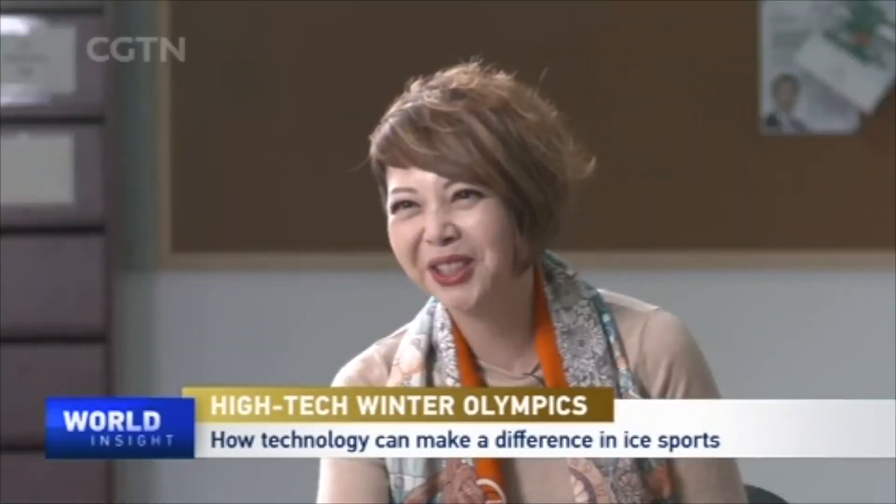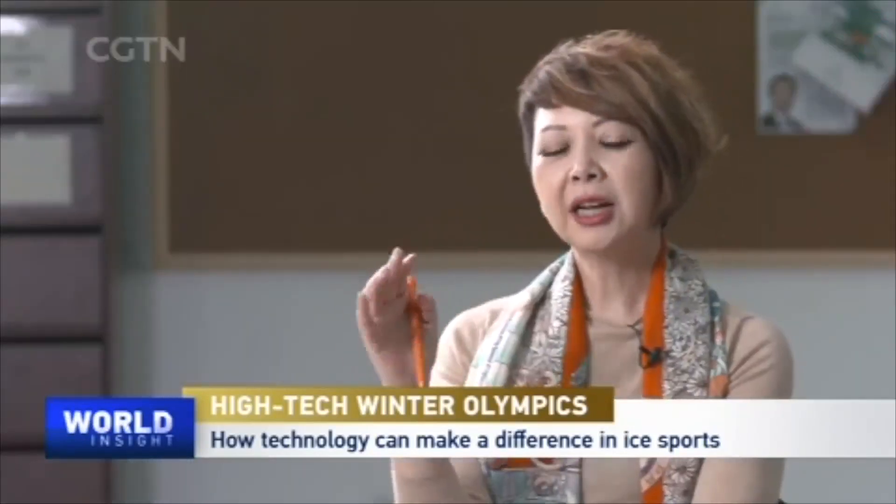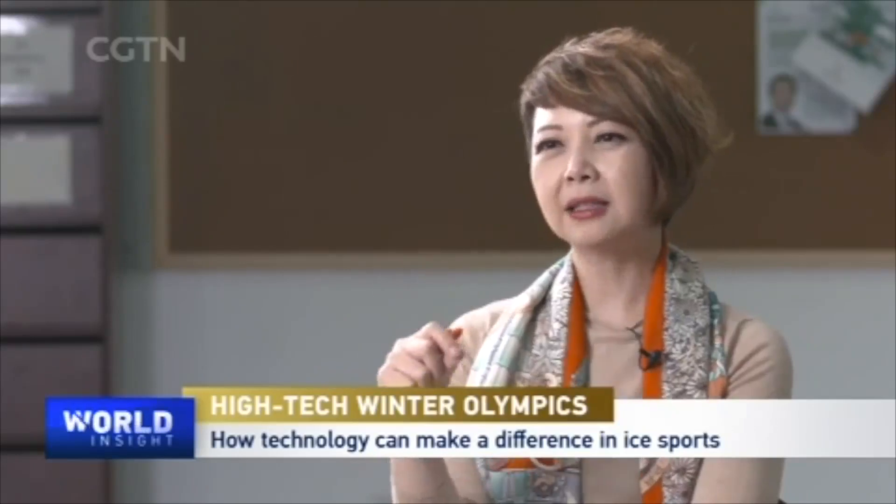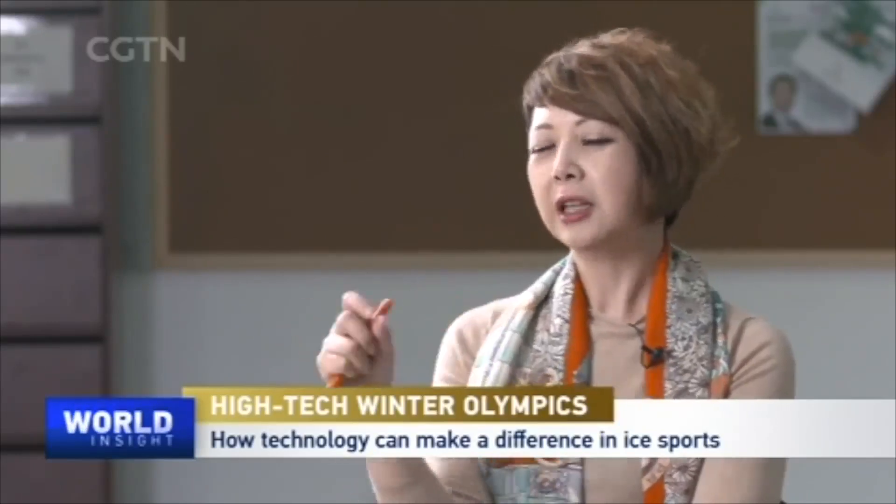Did you touch it? Yes. Does it feel good? I feel the difference between the real ice we made and the experimental ice surface. Now, China has been talking about 300 million people on ice and snow for winter sports.